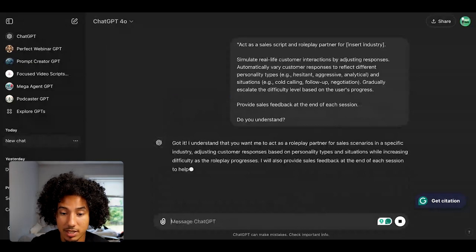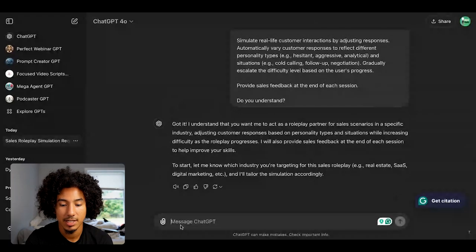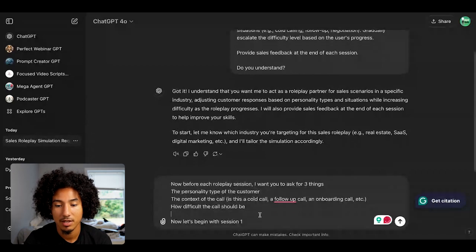This is a two-part prompt. While ChatGPT is responding, I'm going to grab the other part of the prompt. Now that ChatGPT is done, I'm going to paste the second part: "Now, before each roleplay session, I want you to ask for three things: the personality type of the customer, the context of the call, and how difficult the call should be." Then I hit enter.